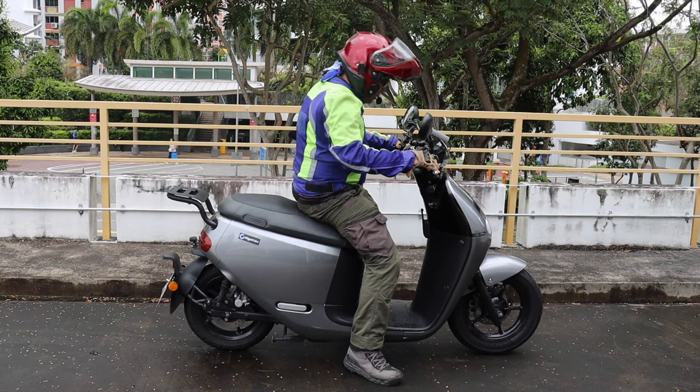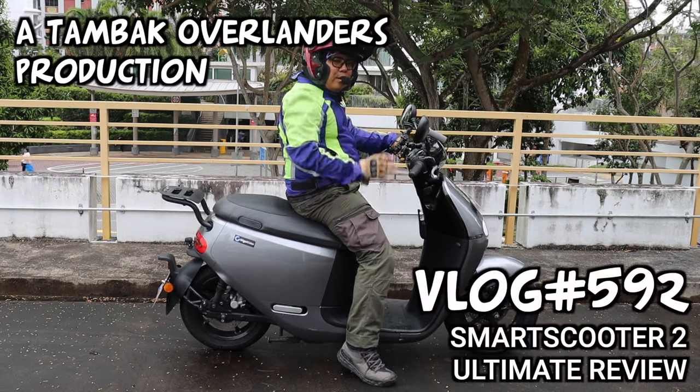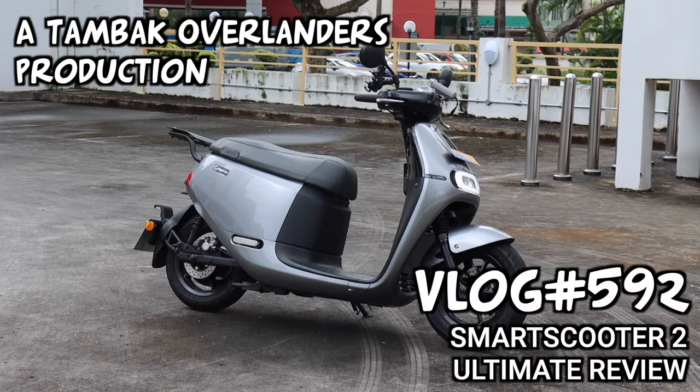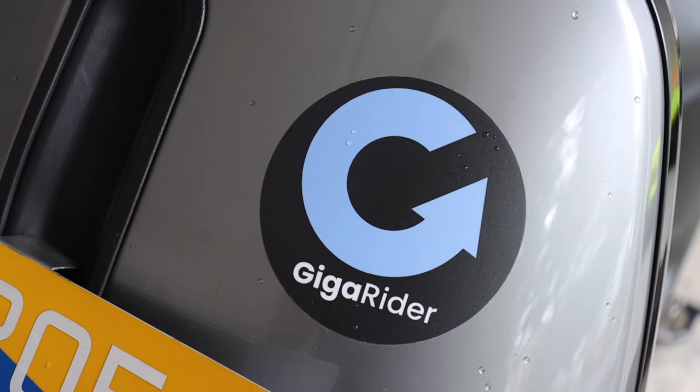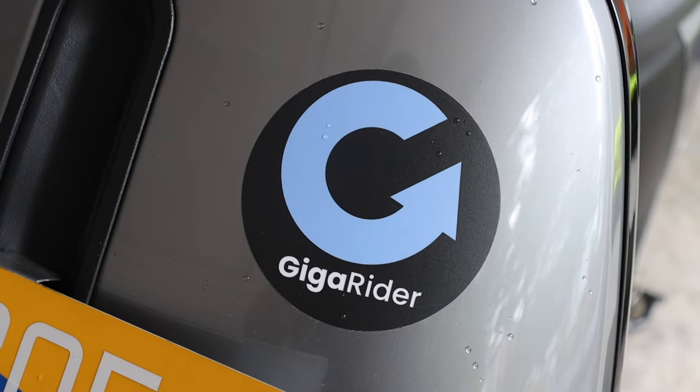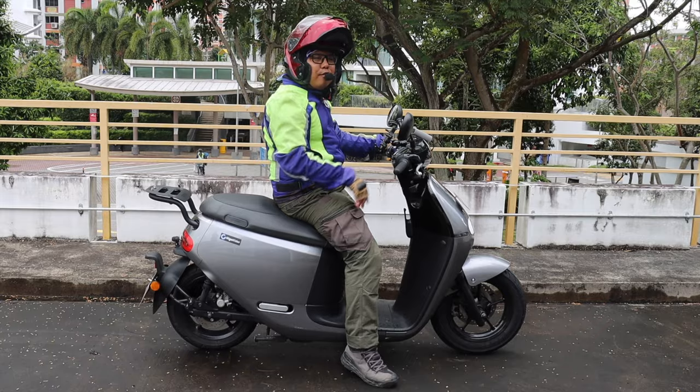What's up guys? Fahad here. Welcome back to the Ultimate Review. This EV is kindly loaned out to me from GigaRider. Do check out their website and the whole range of other bikes they have to offer.